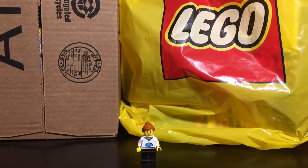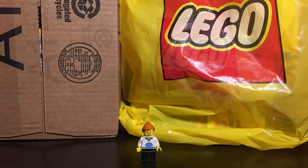Hello everyone, this is LegoLady21 here with another haul video. In today's haul, I have a package from Amazon and a bag from the Lego store. So with that being said, let's get started.